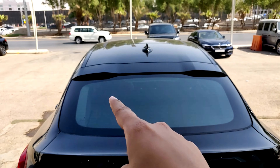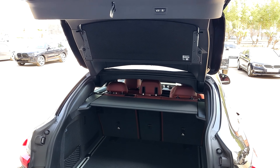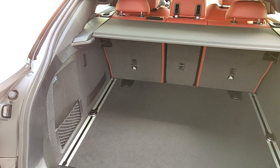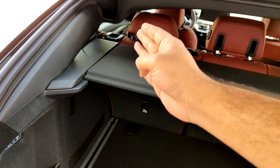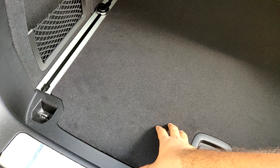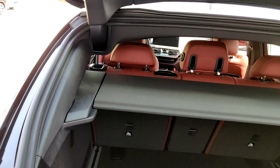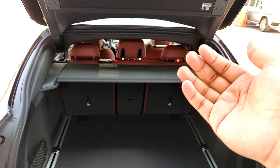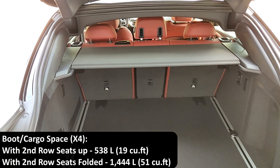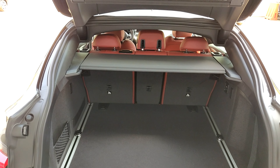To open the boot you can use the key fob, a button on the interior, or just pull up here — it's electrically operated, so it opens automatically. At first glance it's a nice square shape and fine for small luggage, but taller items stacked vertically will hit the sloping roofline at the rear end of the boot. The total boot space with the second row up is around 530 litres — about 19 cubic feet — and with the seats folded down you get 1,444 litres.